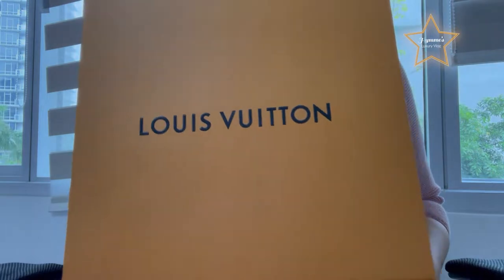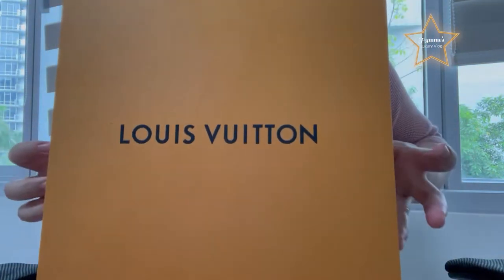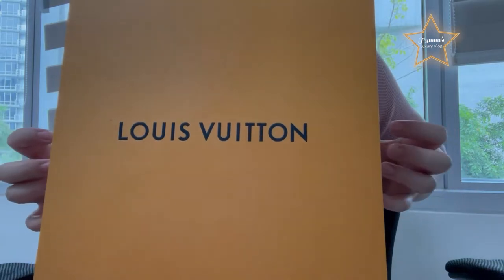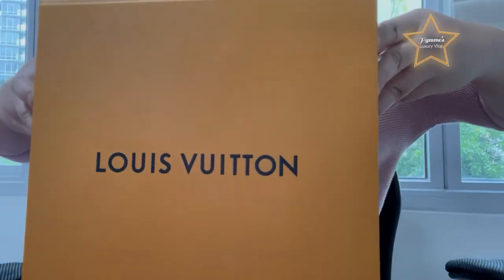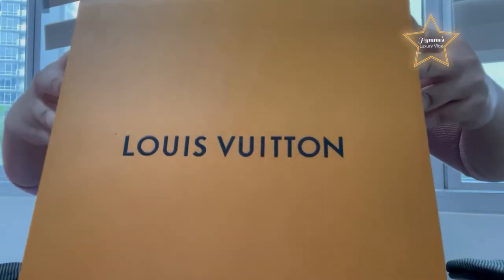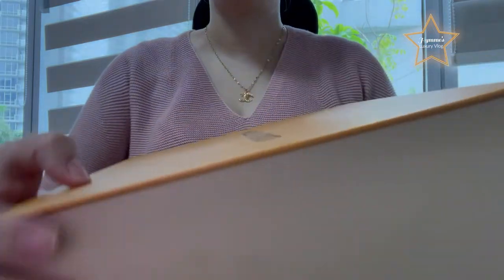Hi guys! Welcome to my vlog. And today, I'm super duper excited to share with you — I have here with me a Louis Vuitton box. And inside is, let's open it.